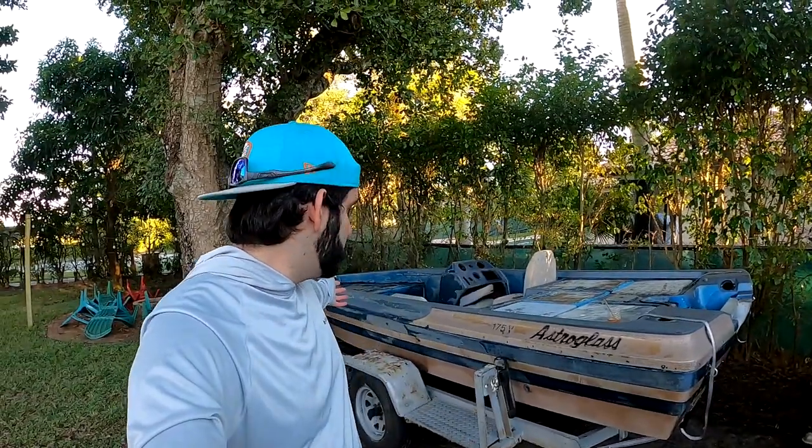Alright guys, thank you so much for watching. This is my new $150 Astro Glass bass boat and it's going to be the new project for the channel. We're going to do a project series where we completely redo the boat, make it nice again, put it back on the water, and then sell it. If you're interested in seeing the restoration, please subscribe — it really helps the channel. Leave a like, and comment below with your thoughts on the boat: what color carpeting I should do, what motor to put on it. See you guys in the first restoration video!